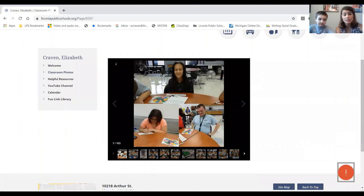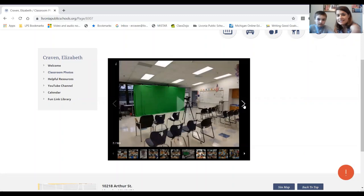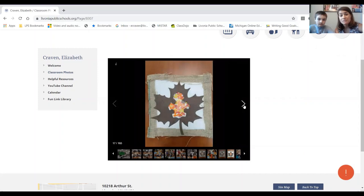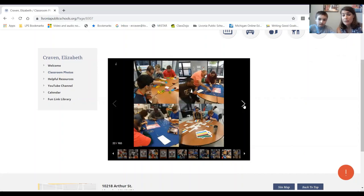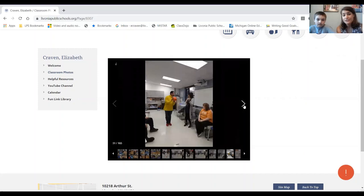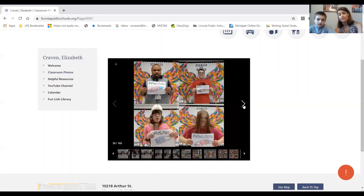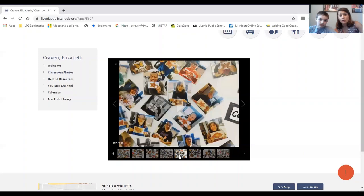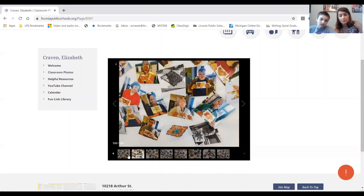If you want to look back at some of the wonderful pictures we took throughout the year, this covers the past two years and we have 165 pictures. Towards the very back we have all the different art projects we've done. The most recent ones are towards the back in the 160s — these were pictures taken just a few weeks before we were gone for a while.